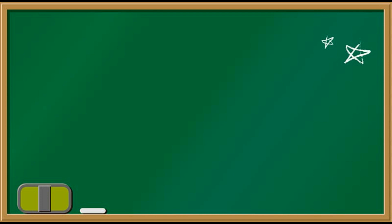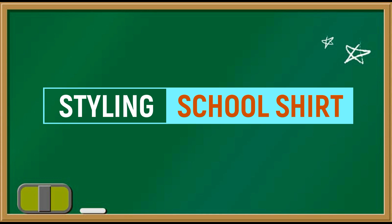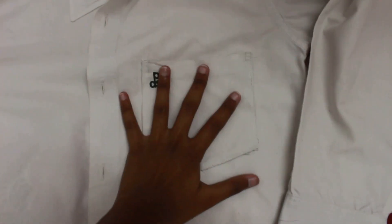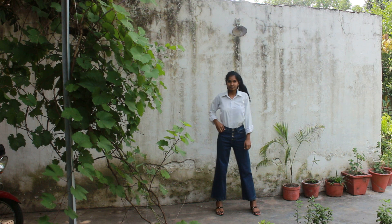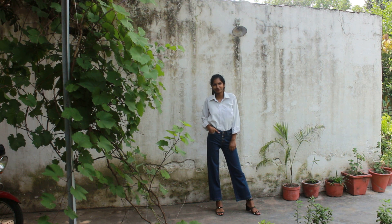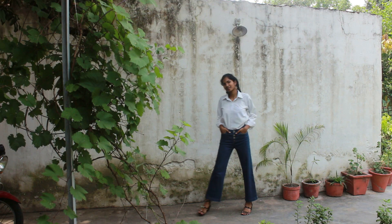Hey guys, it's Ananya. Today's video is all about how to style this cool shirt, so let's just do it. For the first look, I paired this white shirt with my white leg jeans and accessorized it with black heels.